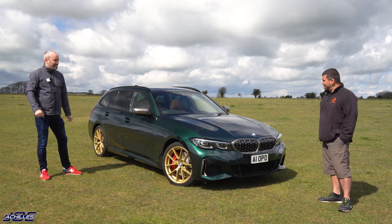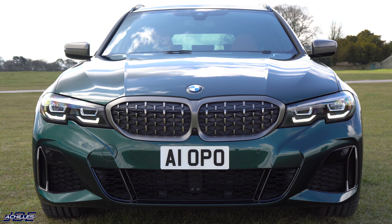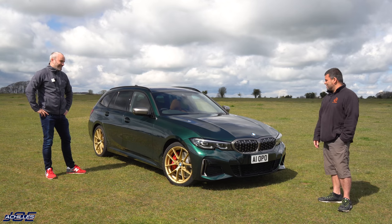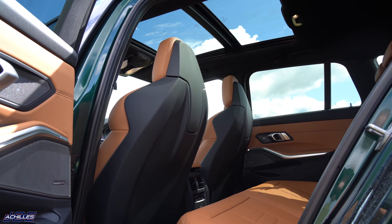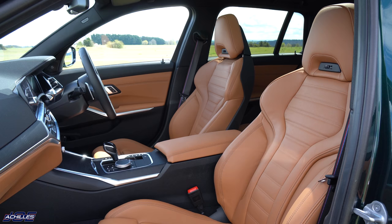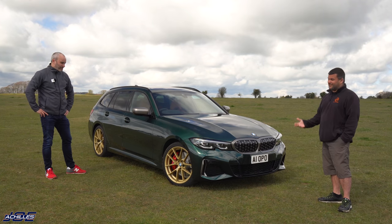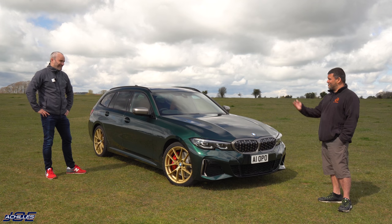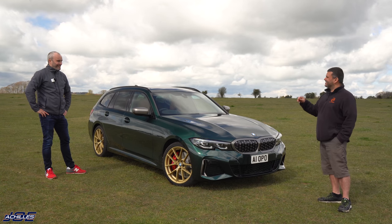It is a 2021 model year M340i Touring. This one has a few little options over and above what people may be familiar with. Obviously I went for the pan roof. One of the new options for the 2021 model year was the M seats, so it has those as well. Another option for the 2021 model year is the red calipers - you can now get those just by ticking a box on the options list. And it's an Individual Peridot Green Metallic.